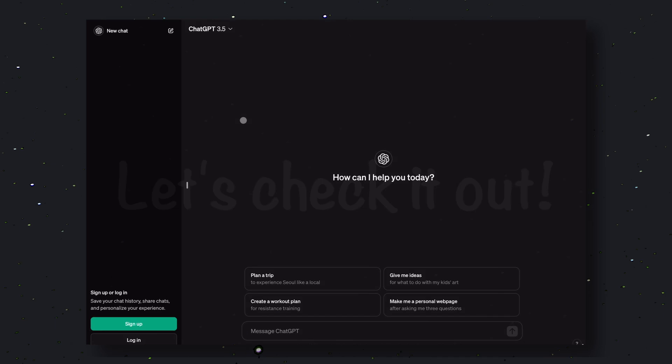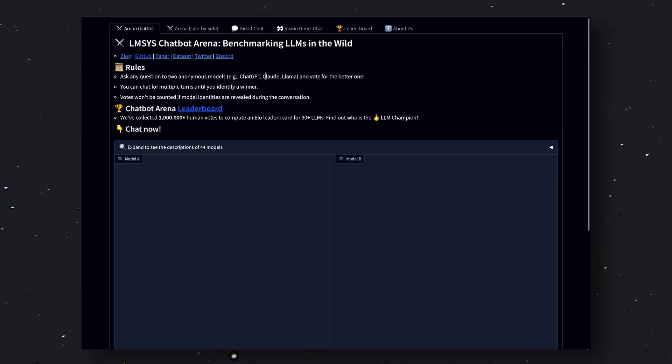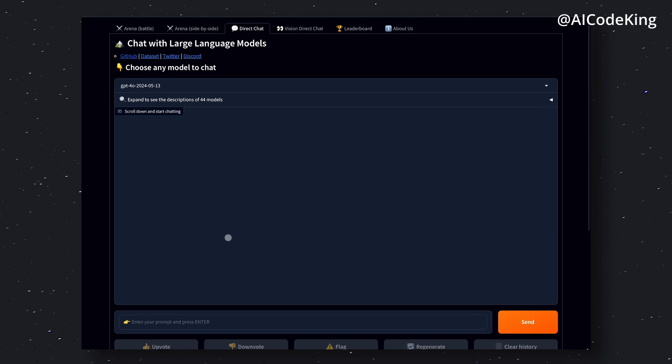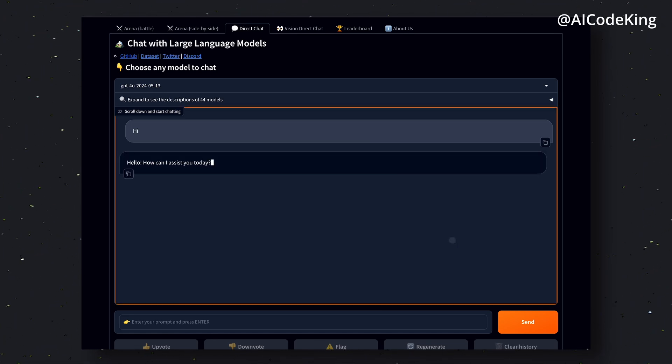Let's check it out. Currently it is not available for free users and is going to be available in the next few weeks. If you're a Plus user, you can go ahead and check it out now. But if you want to use it without a membership, you can check it out in the LMSYS chatbot arena. You can go to the direct chat option and check it out there. And if that does not work due to their rate limit, you can check it out from the arena, where you'll be shown two random chatbots, and sometimes you'll see a response created by GPT-4O as well.